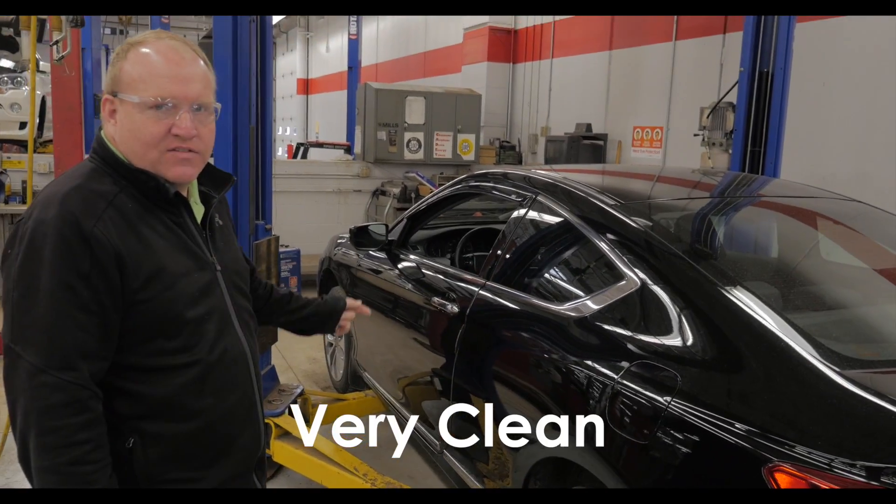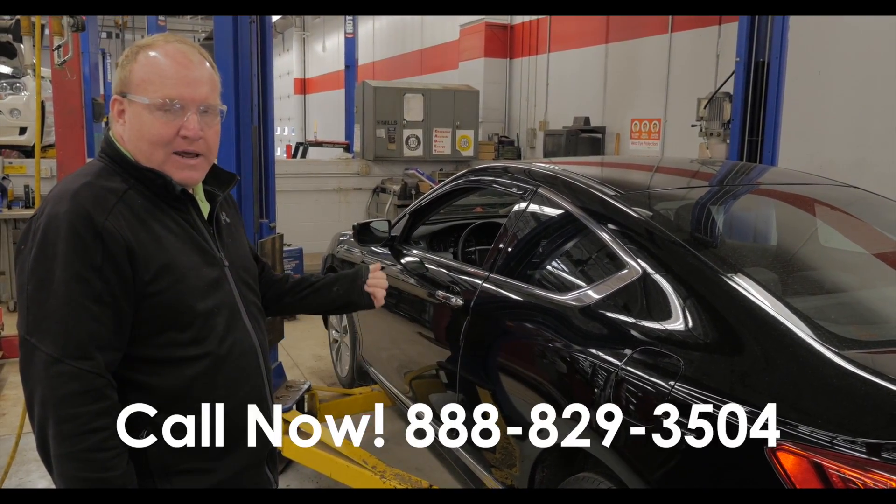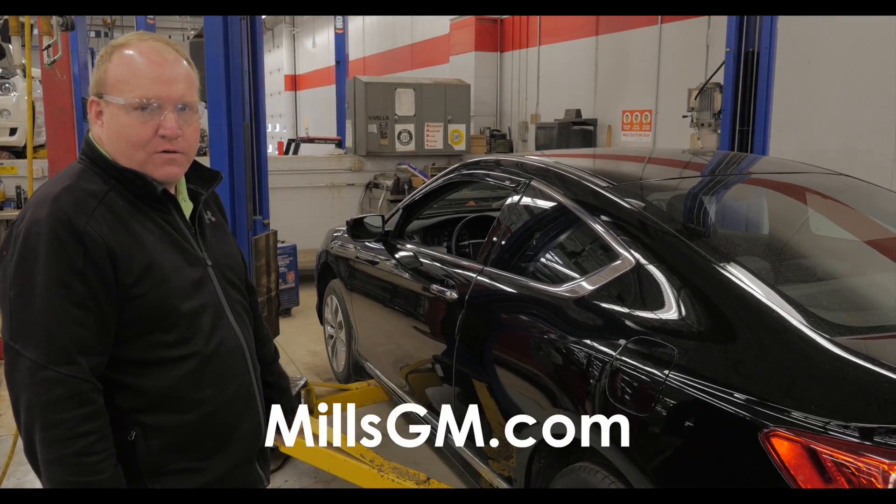Great car. Great price. Give us a call: 888-829-3504. We would be happy to talk to you about your transportation needs or look for the vehicle you're looking for in particular.